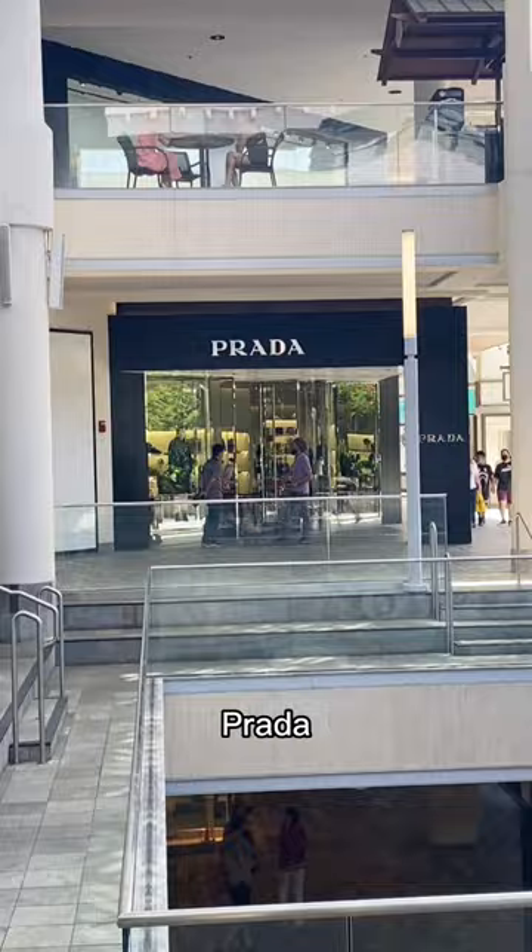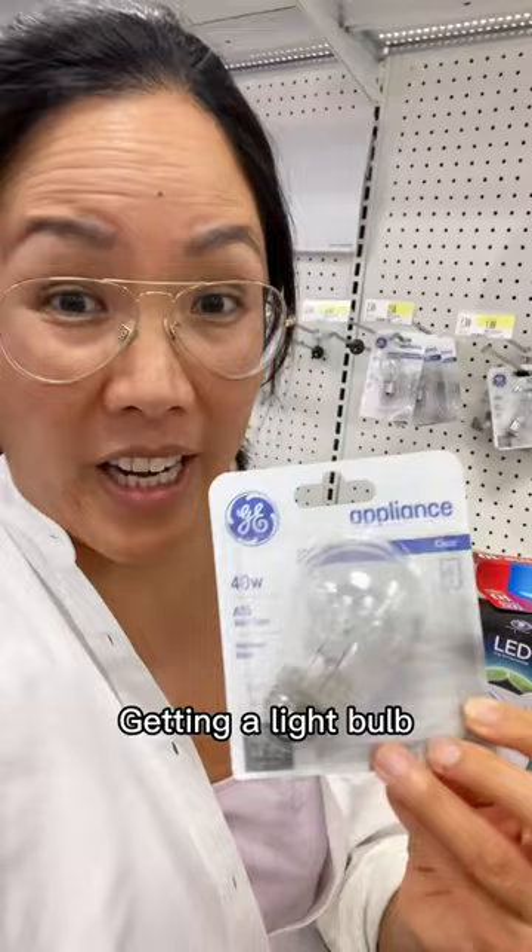If you want to run errands, they have stores here for that as well — like Target! Getting a light bulb. You can get a $5,000 purse at Ala Moana or a $2 light bulb. This mall has everything.